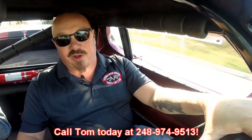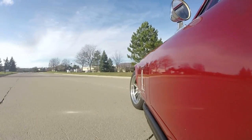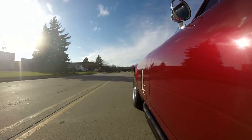We are shipping experts — we can ship this beautiful car anywhere in the world. Just give us a call at 248-974-9513. Tom answers his phone seven days a week and practically 24 hours a day. If you want to come take a look at this car, we're right outside the Motor City — only 20 minutes from the airport. If you need a ride from the airport, just give us a call. If you want to send somebody out to take a look, just send them on out and let us know they're coming.